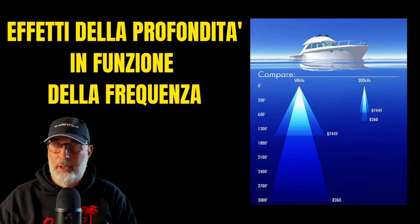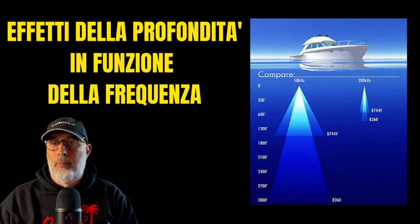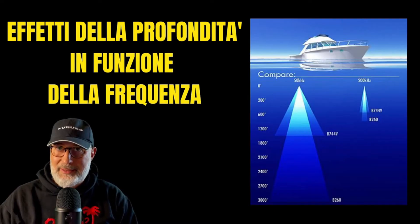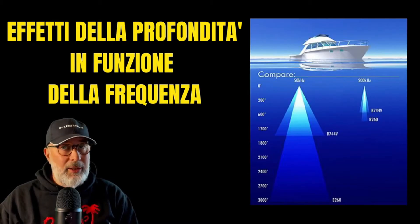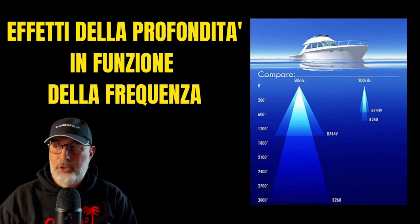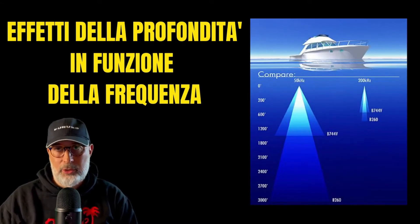Both are 1-kilowatt probes, but the B744 has a much wider cone than the B260 on both high and low frequencies, and for this reason it can go less deep. On the other hand, the 50 kilohertz of the probe always goes much deeper than the 200 kilohertz part, even if both are 1 kilowatt.